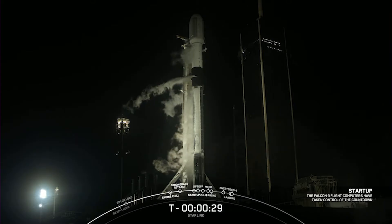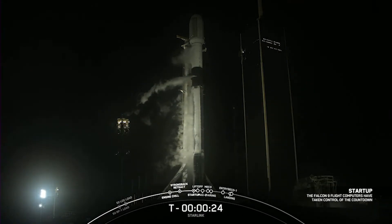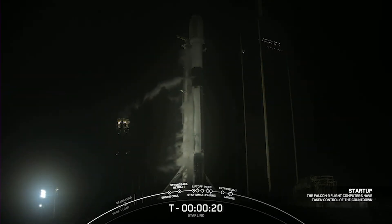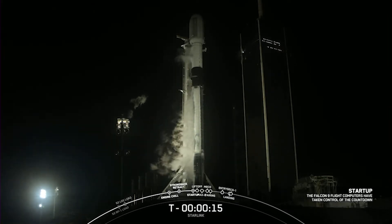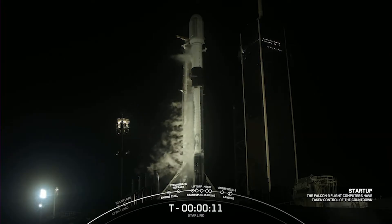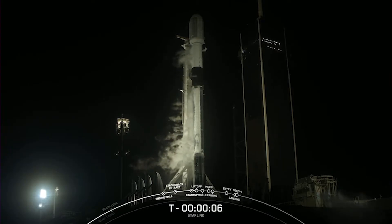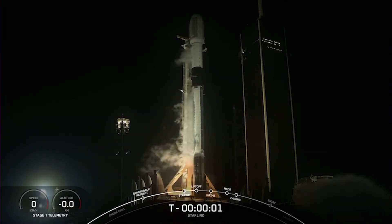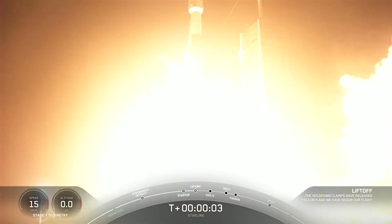T-minus 30 seconds. 15 seconds. T-minus 10, 9, 8, 7, 6, 5, 4, 3, 2, 1. Ignition, and liftoff of Falcon 9.